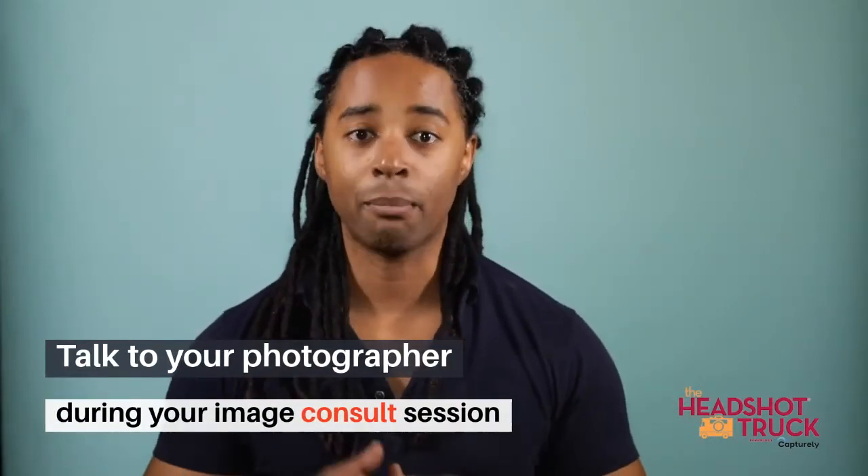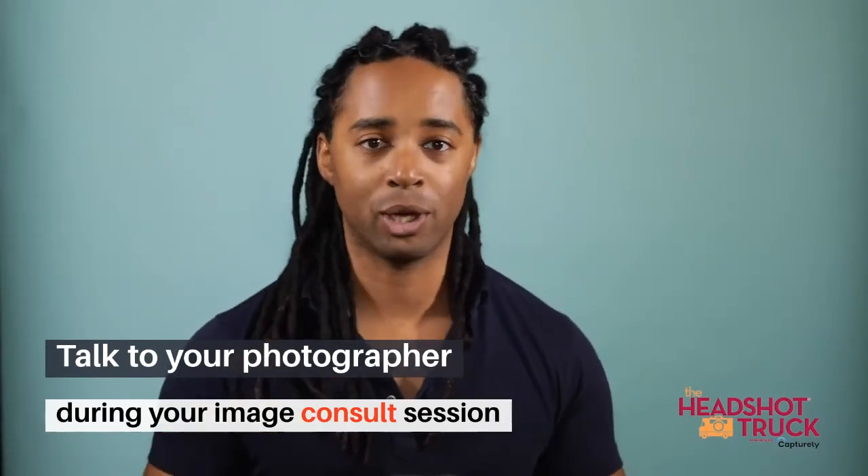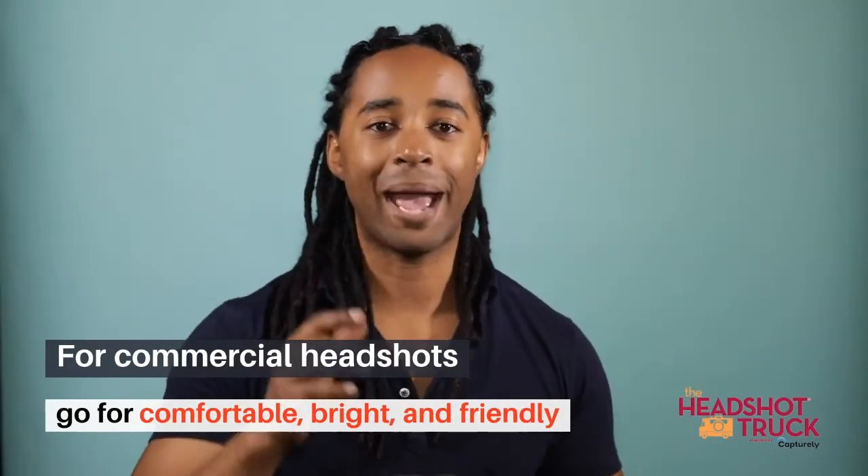Whatever it is, know this beforehand and make sure to discuss these details with your photographer during your image consult session so that they can help you select which clothing options match your goals.